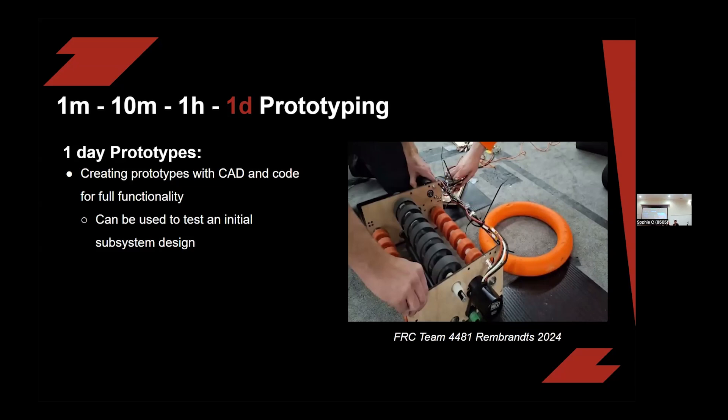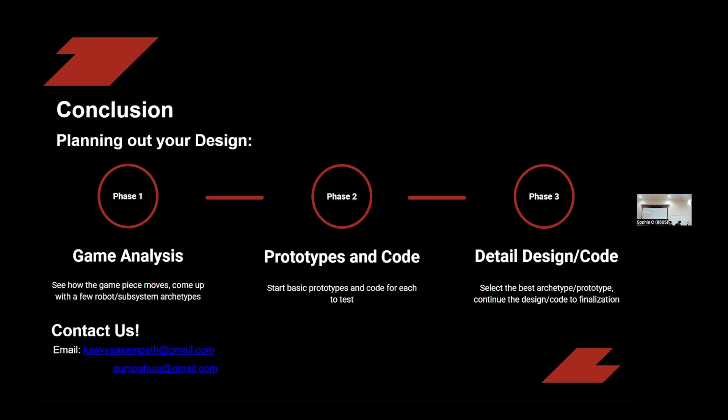In conclusion, we can visualize this prototype process in a step-by-step breakdown which includes game analysis, a prototype and code process, as well as finalizing the design. The game analysis process consists of analyzing game strategies and analyzing game elements and how we're going to interact with them. The prototyping and code process mainly consists of starting your initial prototype following KISS, COTS, and other procedures mentioned, as well as generating code to test the functionality of the initial design. The final step is to finalize the specific design that everyone has agreed upon, following general procedures to build the final product.